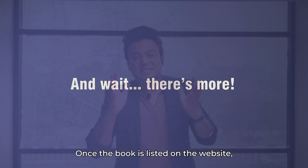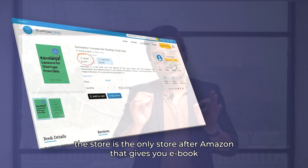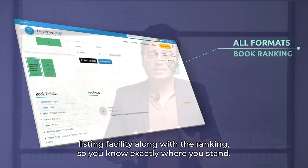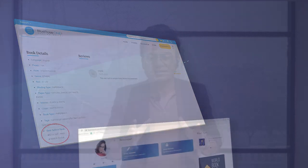But wait, there's a lot more you can do on this website. Once the book is listed on the store, it is the only store after Amazon that gives you an ebook listing facility along with ranking, so you know exactly where you stand.